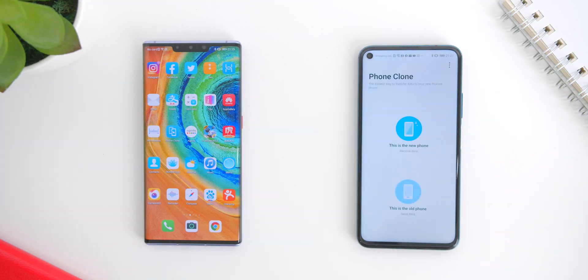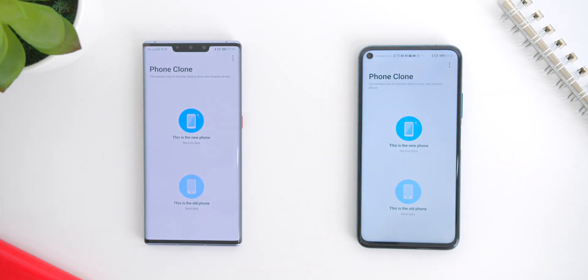Hey, what's up guys, Adam Lobo here from Adam Lobo TV. So according to this Mr. Gadget, there is an app called Phone Clone where you can literally just clone from your current Android device to your brand new Huawei Mate 30 Pro.